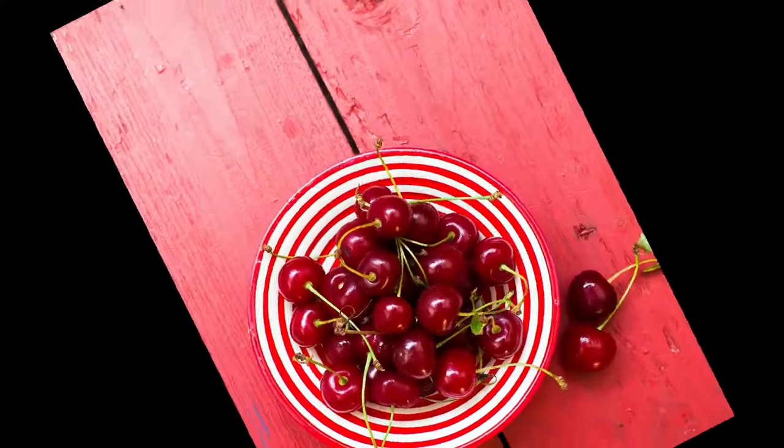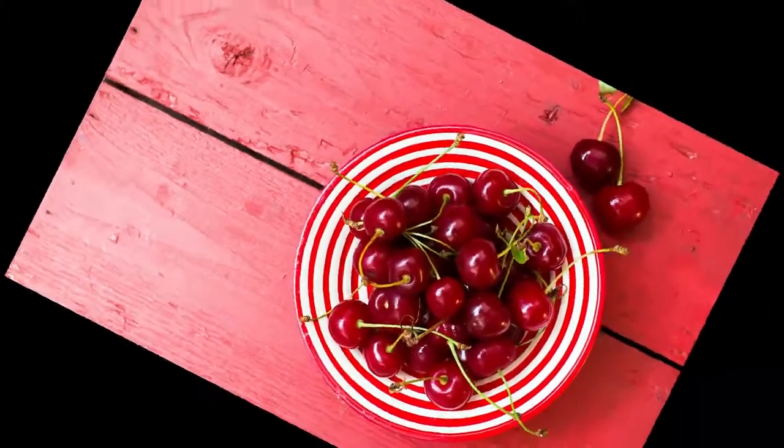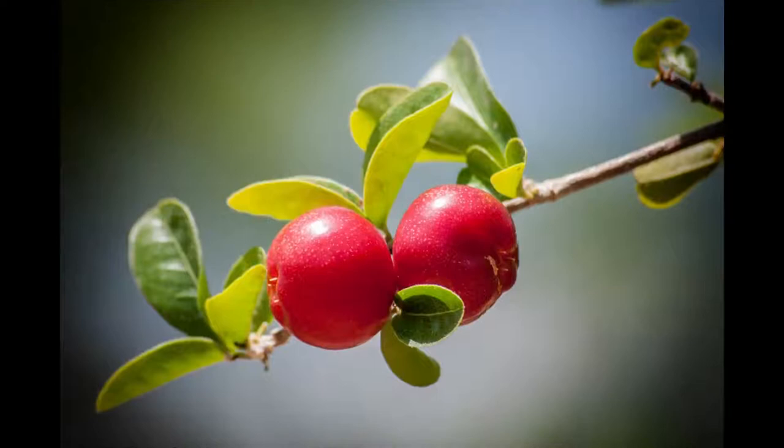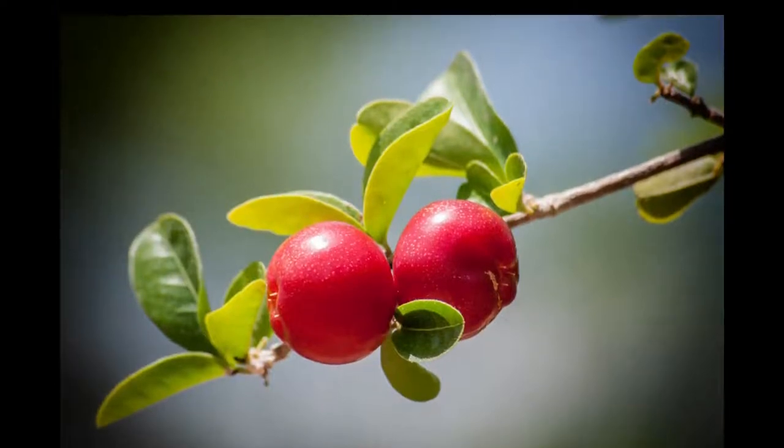Cherry tree has silver-gray bark which is smooth in young plants. It becomes rough and curved with fissures in old trees.